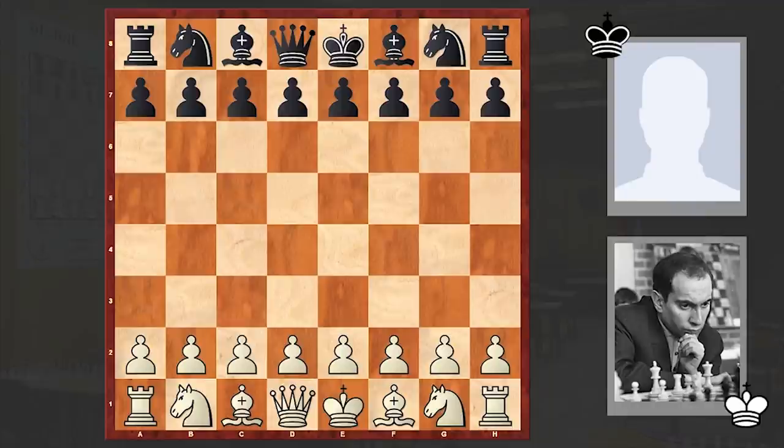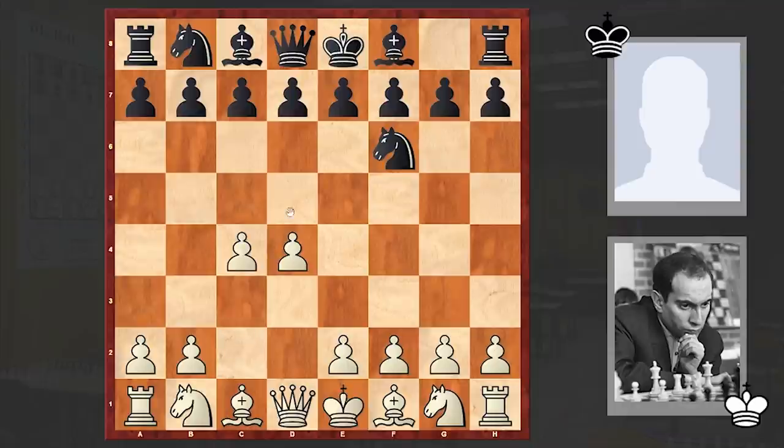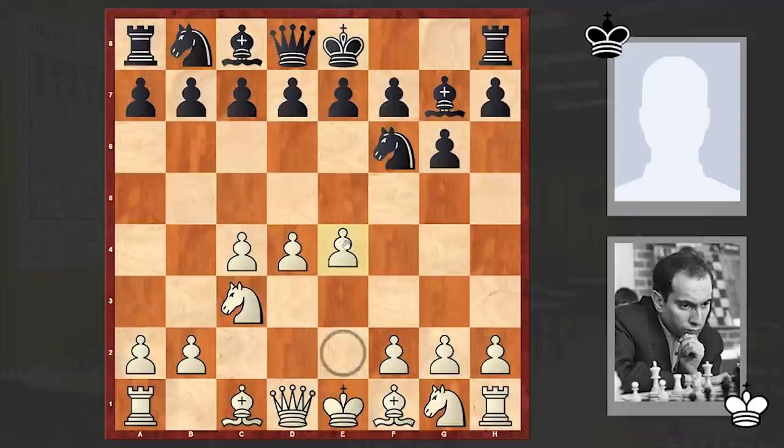Tbilisi is the capital city of Georgia. In this game Tal had the white pieces and he opened up with d4, to which Black answered with Nf6, c4, g6, Nc3, Bg7, e4, d6.